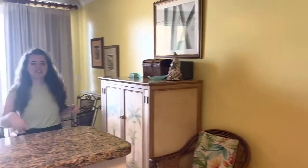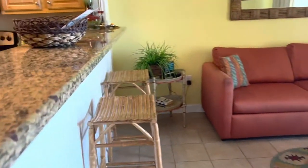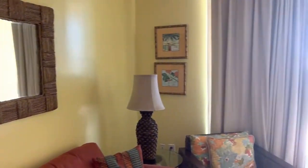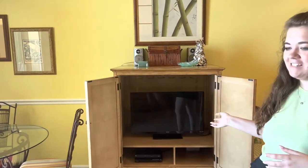As you step around here, you'll see there is some bar seating and you've also got a dining table. You've got a flat screen TV and of course you've got the living room seating.